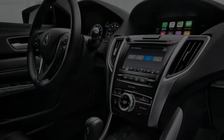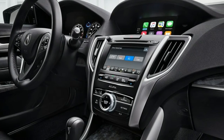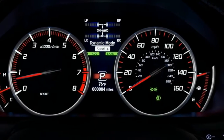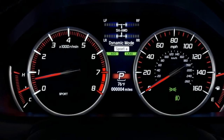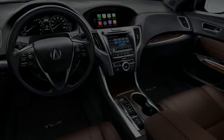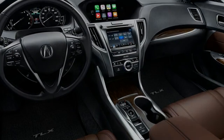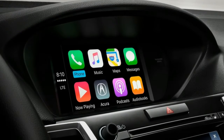The 2018 Acura TLX features a range of thrilling performance and luxury features that heighten the driving experience every time you take the wheel. Precision All-Wheel Steer — the world's first Precision All-Wheel Steer (P-AWS) system on a production vehicle — changes the game for front-wheel driving, independently adjusting the rear wheel toe angles for increased agility and stability while cornering, changing lanes, or braking.